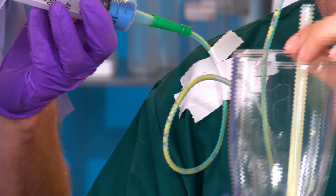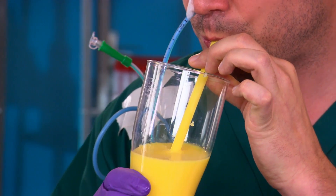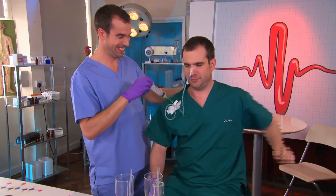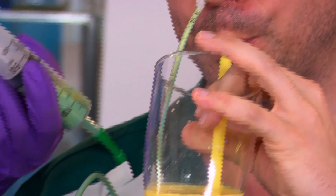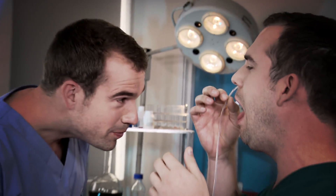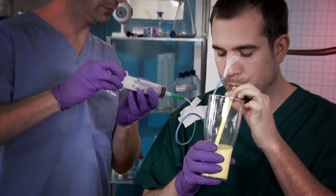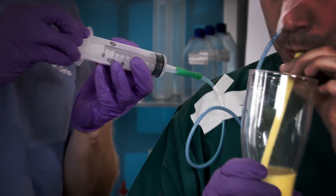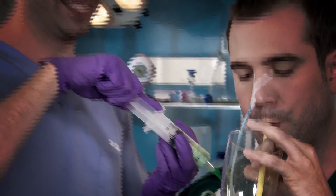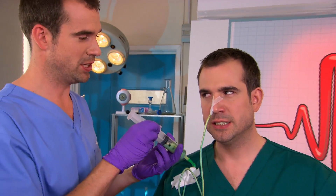We've got yellow and blue stripey milk. And the milk has turned green. So, we've shown your nose, throat and stomach are all connected. And this means if a patient's too ill to swallow, doctors can use a tube like this to feed them. But it's not nearly as nice as eating your food yourself.